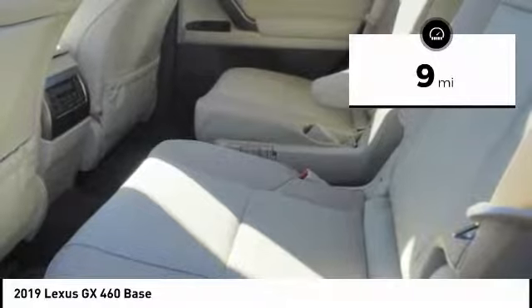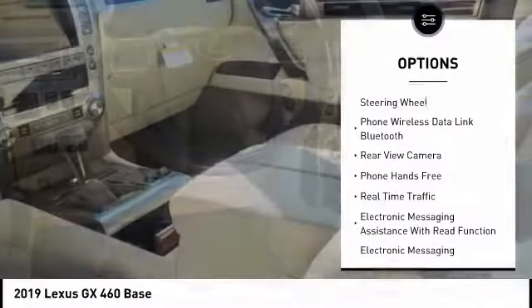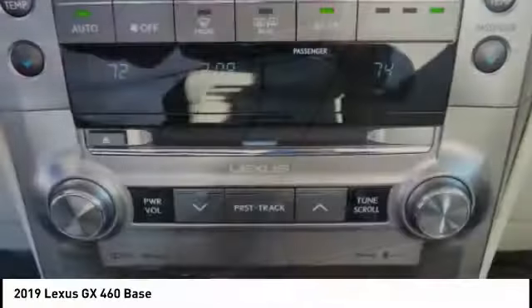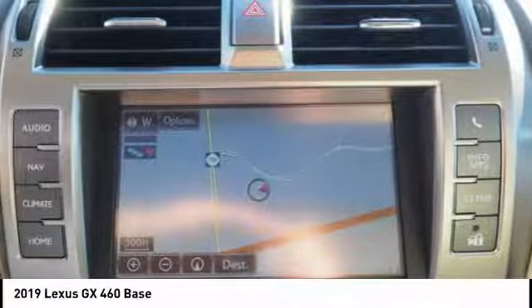Here are some of this vehicle's great options: traction control, stability control, cruise control, airbags, front knee, power brakes, child safety locks, trip computer, rear floor mats, electronic brake force distribution, audio radio, and touchscreen display.